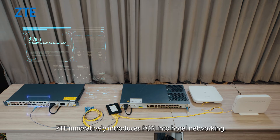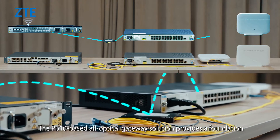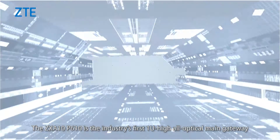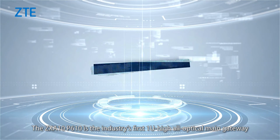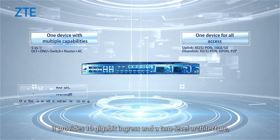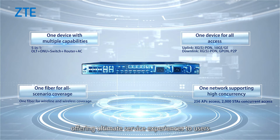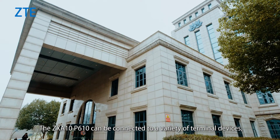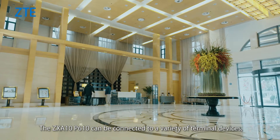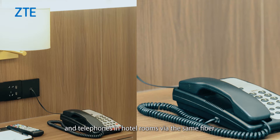ZTE innovatively introduces PON into hotel networking. The P610-based all-optical gateway solution provides a foundation for the all-optical access of the hotel. The ZXA10-P610 is the industry's first 1U high all-optical main gateway. With 8 PON ports, it provides 10GB ingress and 2-level architecture, offering ultimate service experiences to users. The ZXA10-P610 can be connected to a variety of terminal devices, allowing access to Internet, televisions, and telephones in hotel rooms via the same fiber.